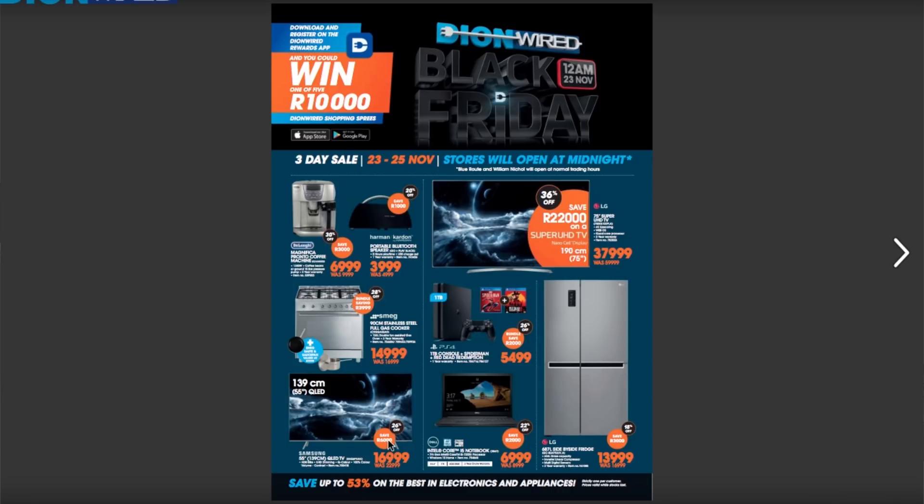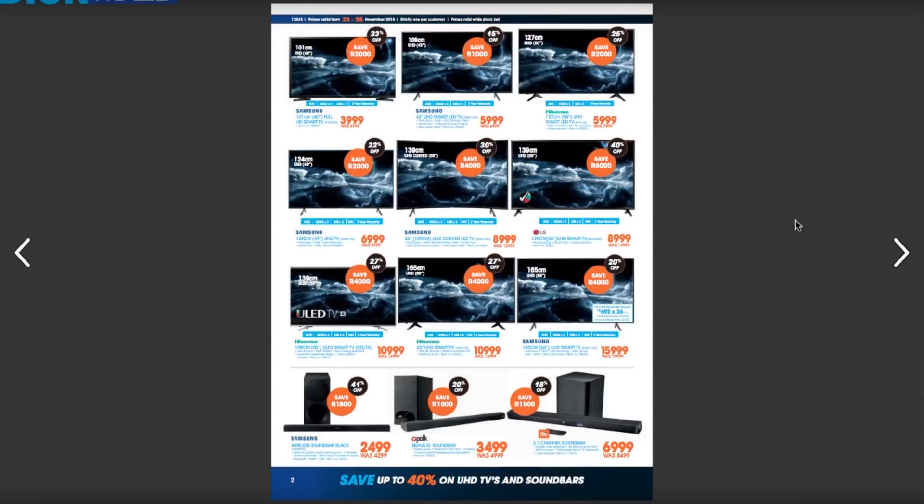One thing I've come across in the past is companies that change the prices of an item — they put it higher and then bring it down to the original price just to show you it's on sale, when it really isn't. You need to know the previous prices of a product before you go and actually buy it, just to make sure they're not robbing you.